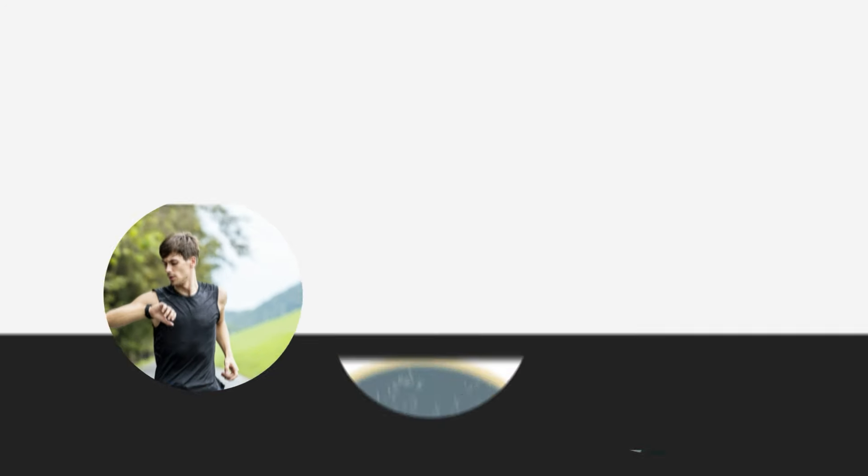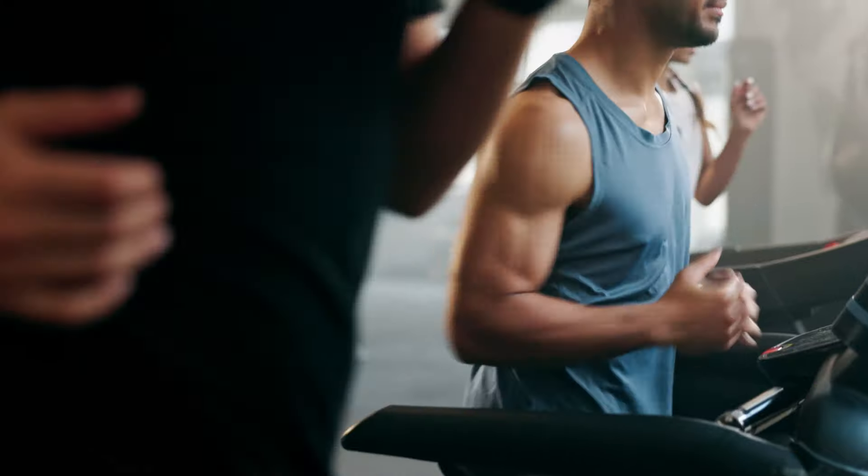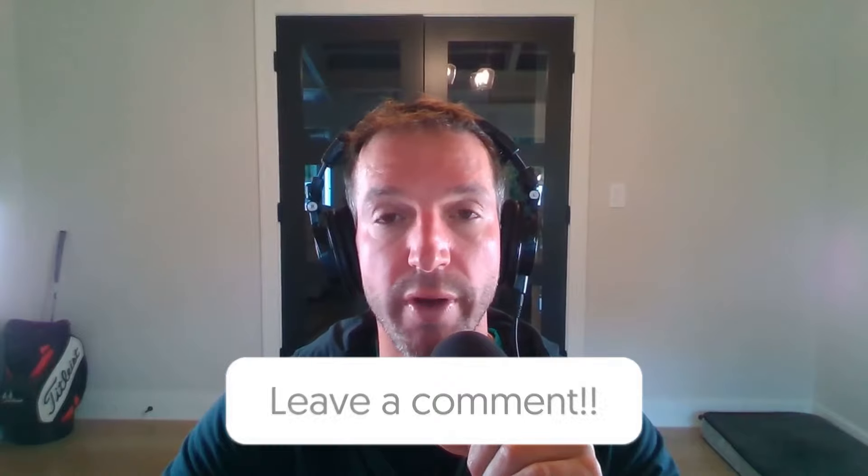Zone 2 training is a very sustainable method to enhance your endurance, health, and overall fitness. By incorporating it into your weekly routine, you can achieve significant improvements in aerobic capacity and weight management while minimizing the risk of injury. Start with short sessions and gradually increase your duration as your fitness improves. If you're ready to start incorporating Zone 2 training into your program, comment down below and let me know how you're going to incorporate it.